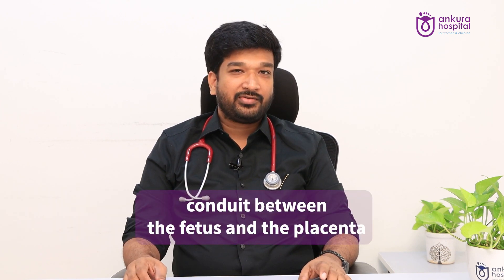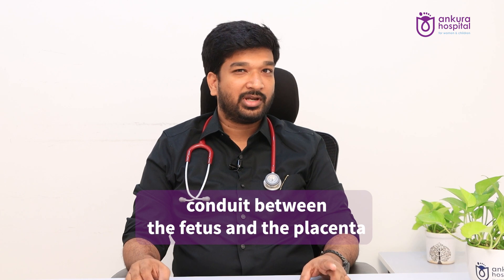So what is a cord? Umbilical cord is a tube-like structure that connects the fetus to the placenta during the pregnancy. Immediately after the birth, this cord is clamped and cut. So this has a direct access to the blood vessels of the baby still.